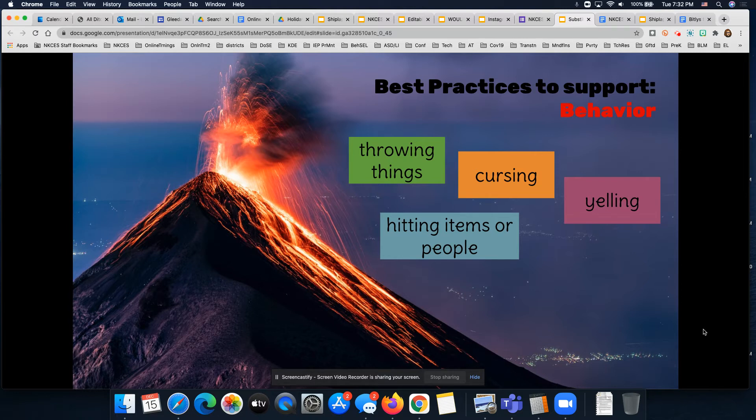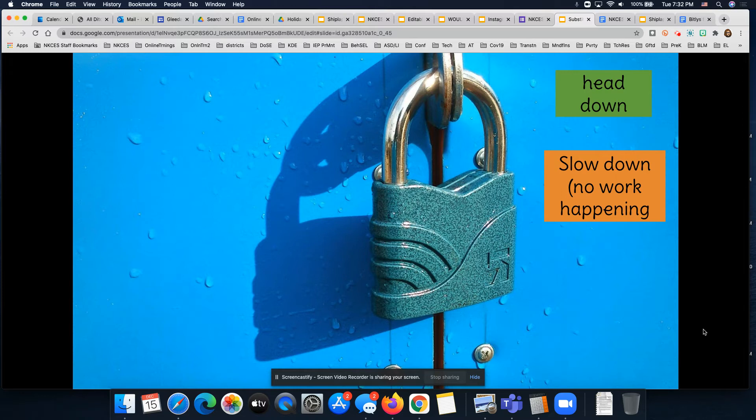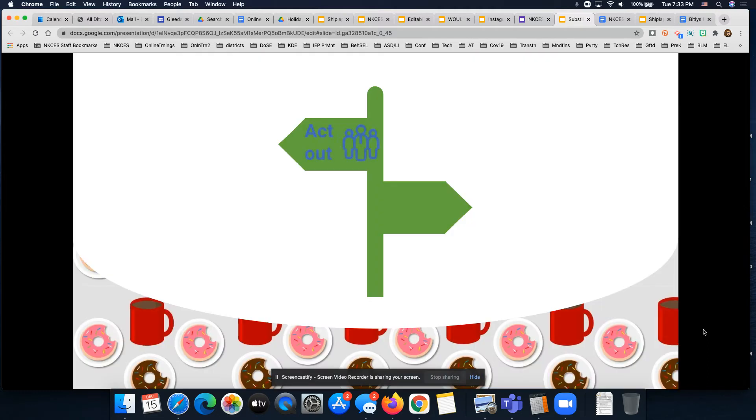Any of these can be disruptive to the learning environment. But we also sometimes see those behaviors where students are what I would call locked down — those are the internalizing behaviors. That looks like a student with their head down, or what I call a slow down where no work is happening over a period of time, students that just can't seem to get motivated. Sometimes students are sleeping in class or are extremely sad, even crying in class.